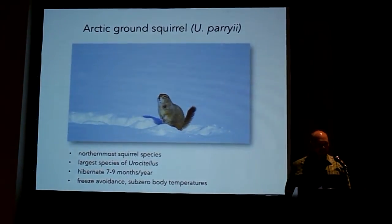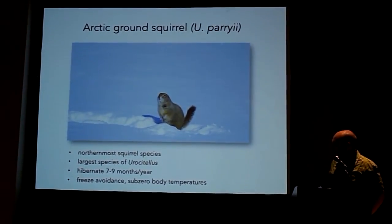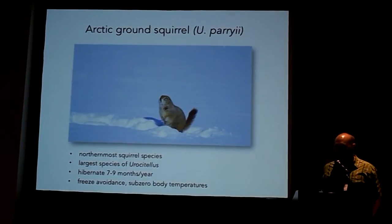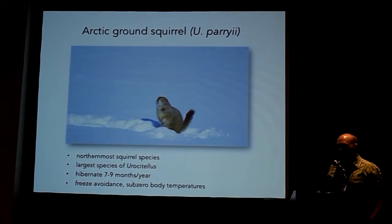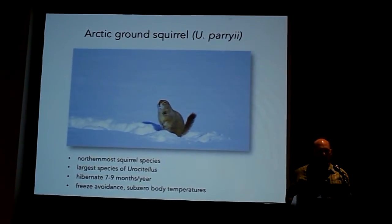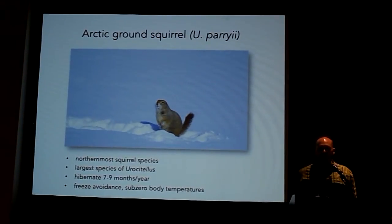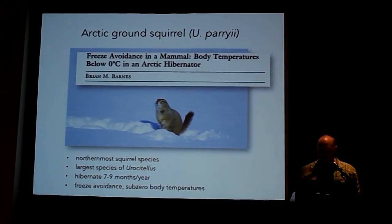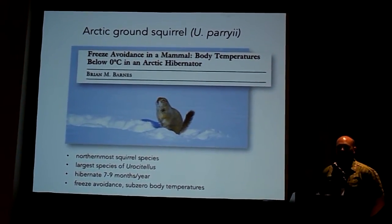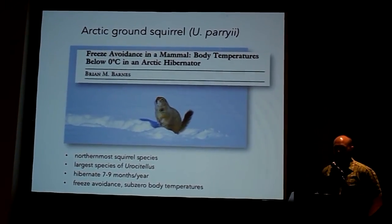I want to brag on this genus a little and say that it includes the arctic ground squirrel, Urocitellus parryii, which is actually the northernmost squirrel species in the world — it occurs all the way up to the shores of the Arctic Ocean. It's the largest species in this genus. It's been the subject of a lot of physiological research; in part it hibernates seven to nine months of the year. Brian Barnes has done a lot of this work and shown that they avoid freezing during hibernation — body temperatures actually get down to below zero degrees Celsius.